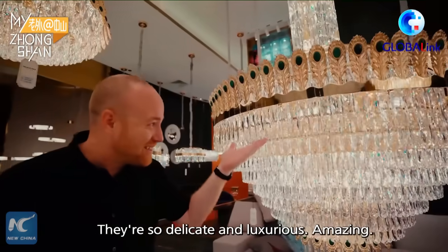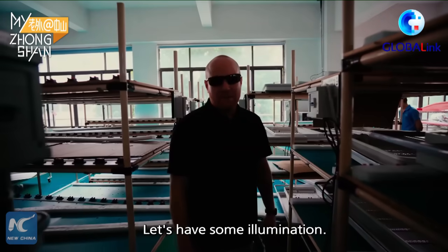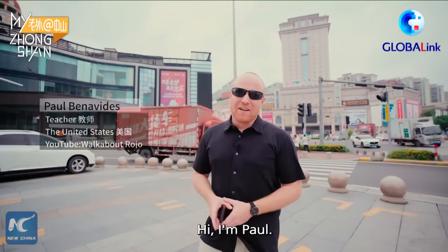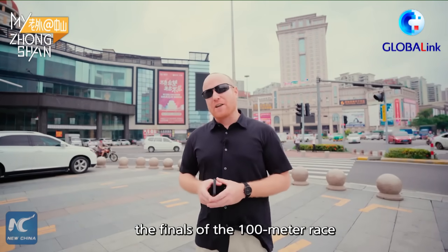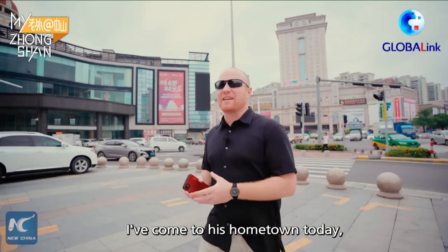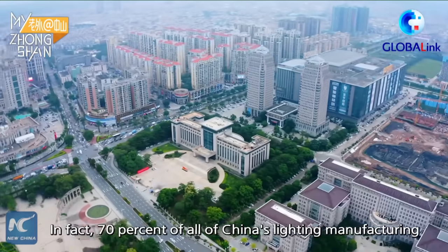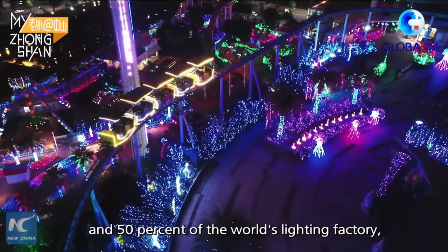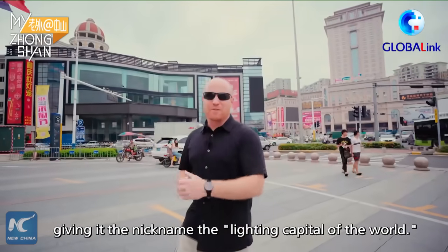Hi, I'm Paul. On August 1st, Su Bingtian became the first Chinese athlete to enter the finals of the 100 meter race at the Tokyo Olympics. I've come to his hometown today, the town of Gujin. Gujin is also famous for lighting — in fact, 70% of all of China's lighting manufacturing happens right here in Gujin, and 50% of the world's lighting factories, giving it the nickname the lighting capital of the world.